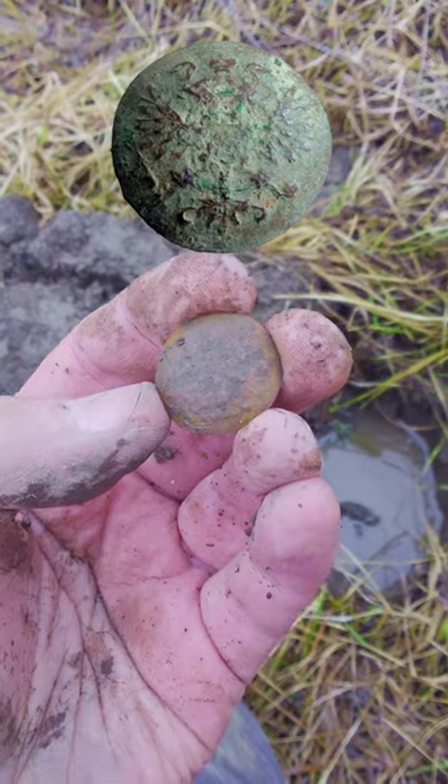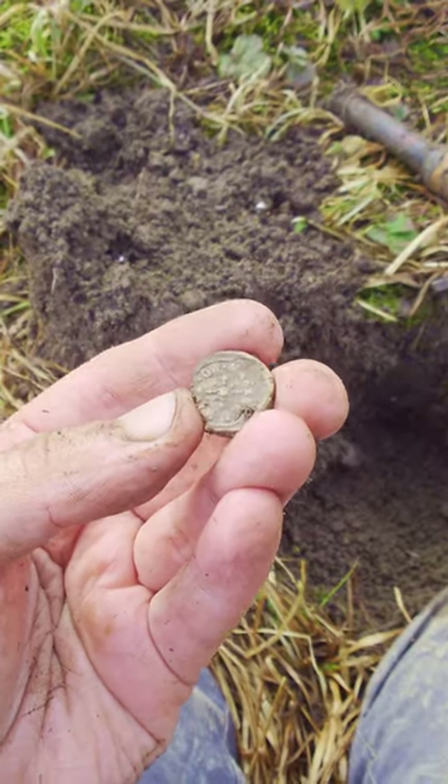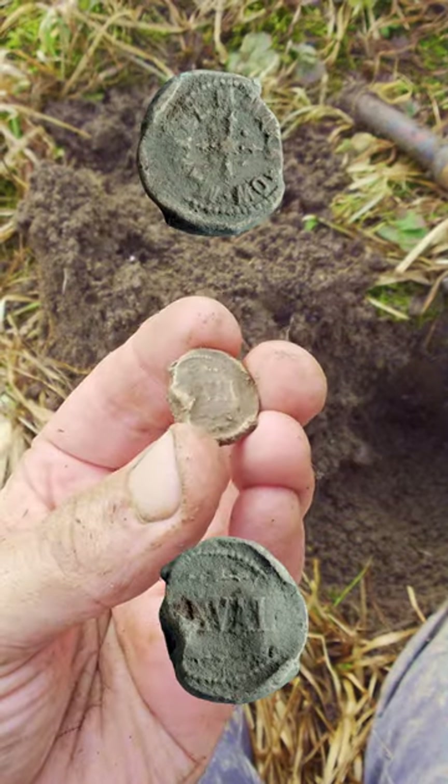This is an 1850s Russian military uniform button from the Crimean Wars. Then I found this cool lead seal, probably from the 1700s or 1800s.